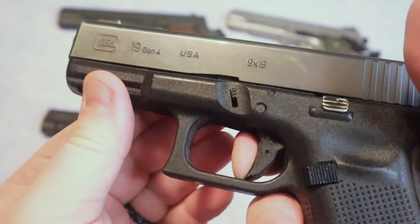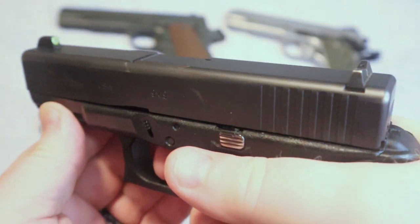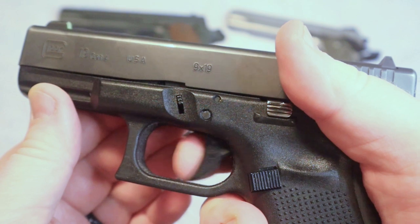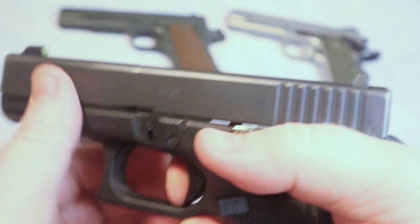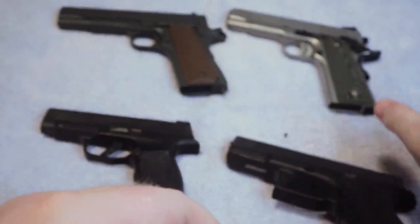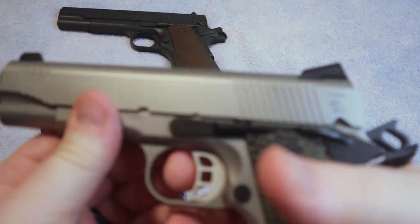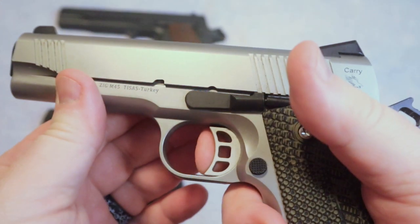Take my Glock 19 Gen 4 — the trigger has that sponginess until it hits the wall, and then finally the break. Compare that to the 1911: very little take-up, you hit that wall, build the pressure, and the hammer falls. A much different and nicer trigger experience.